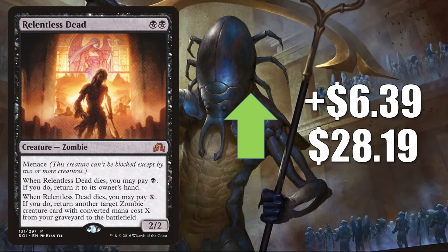Same story for Relentless Dead, up $6.39 to $28.19 — moving because of the increased zombie support from Midnight Hunt. Another good card to upgrade Undead Unleashed, or to put in a fresh build around Wilhelt the Rot Reaper.